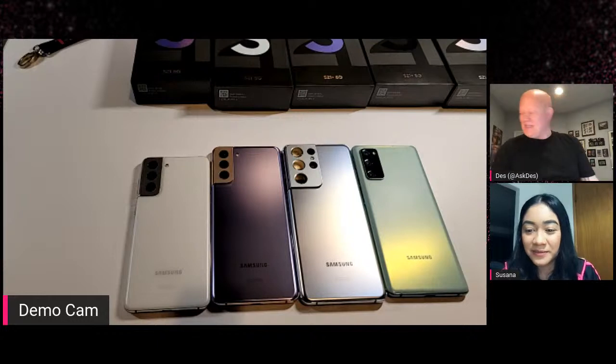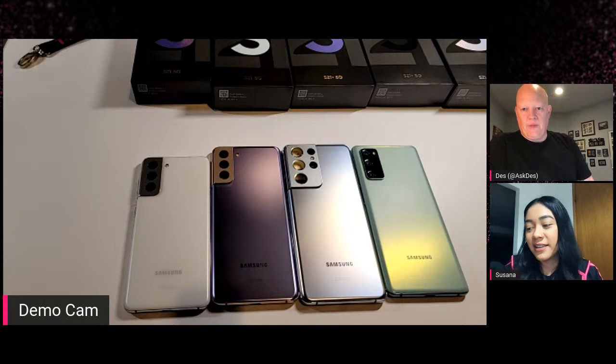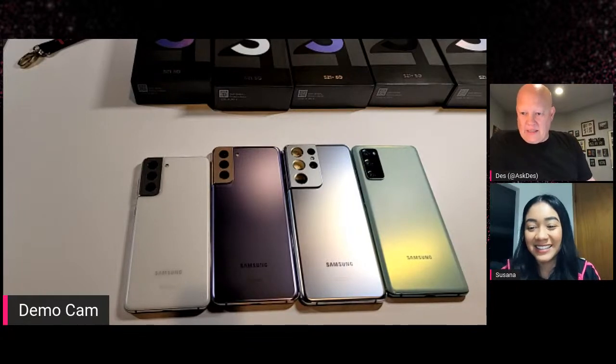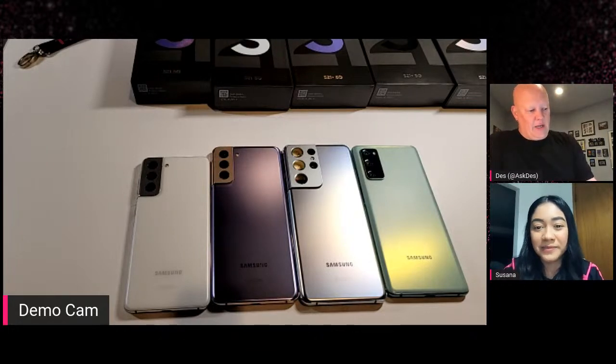They say all-day battery, and I'm getting a day and about three-quarters. Every day use on the phone — I usually get a solid day and a half. I'm finding that around lunchtime the next day I'm like, maybe I should throw on the charger. No micro SD card expansion slot — for me shooting in 4K 60 and occasionally in 8K, I've had zero problems. I've got a 256GB unit here. Normally my devices are 128GB and I'm good.